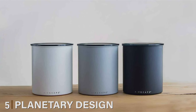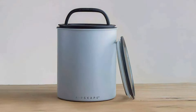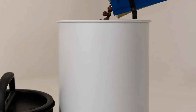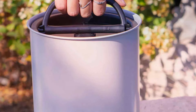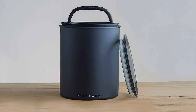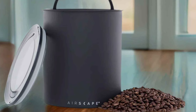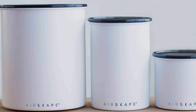Number 5. The Planetary Design Airscape Kilo Coffee Canister is a top choice for coffee lovers who want to store their coffee for long periods while preserving freshness. Its innovative design features a patented airtight lid that actively removes and locks out air, preventing coffee beans from oxidizing and losing flavor. Made from high-quality stainless steel, it ensures durability and protection from light and moisture. The inner lid creates a near-vacuum seal, pushing out excess air and minimizing exposure to oxygen. With a capacity of up to 2.5 pounds of coffee, it's perfect for those who buy in bulk, and its wide mouth opening allows for easy scooping and measuring. If you're serious about maintaining your coffee's quality over time, the Airscape Kilo is an excellent investment.